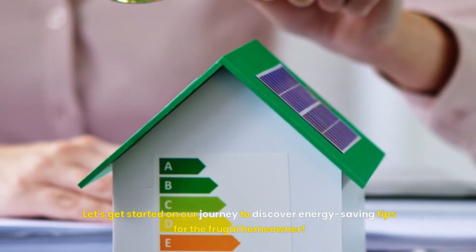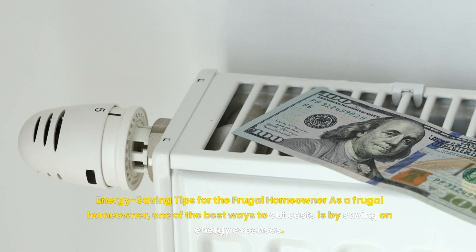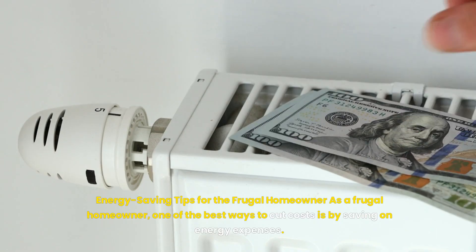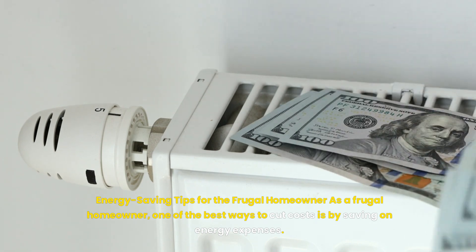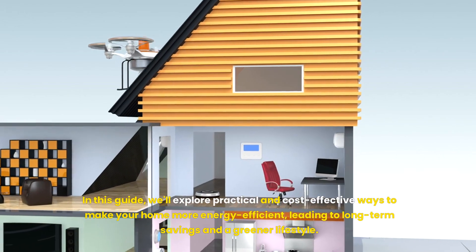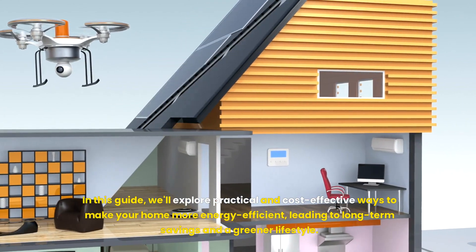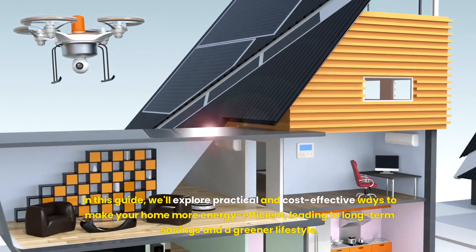As a frugal homeowner, one of the best ways to cut costs is by saving on energy expenses. In this guide, we'll explore practical and cost-effective ways to make your home more energy efficient, leading to long-term savings and a greener lifestyle.